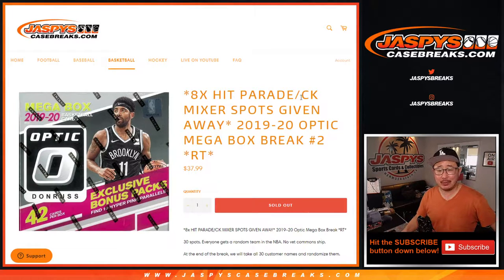Hi everyone, Joe for jazpyscasebreaks.com. Happy Thursday. Coming at you with 2019-2020 Panini Optic Basketball — Donruss Optic Basketball Mega Box Edition.